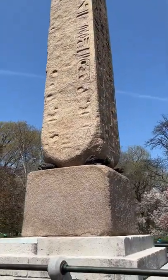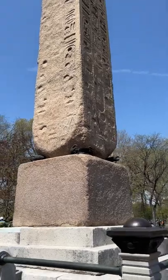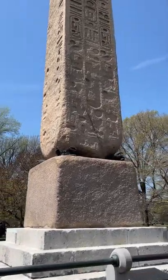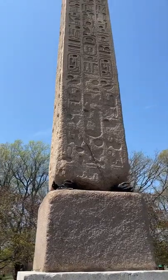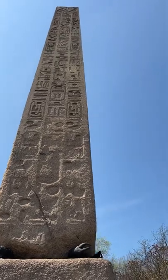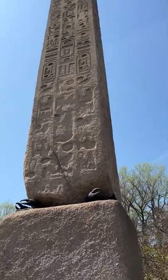Around 12 BC, the obelisk was moved by the Romans to Alexandria, but at some point it ended up toppling down into the Egyptian sand, which actually preserved most of the hieroglyphics from weathering. Through a wild odyssey, the obelisk made it to its current location in Central Park in 1881.